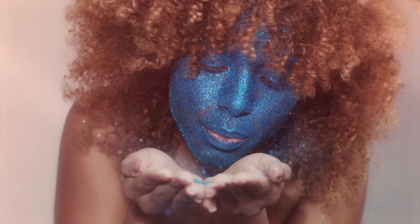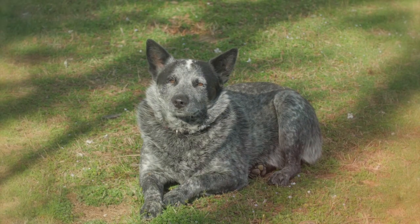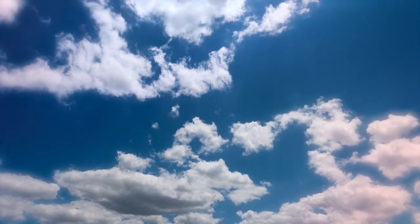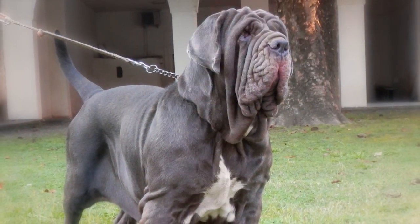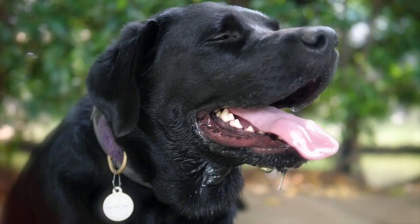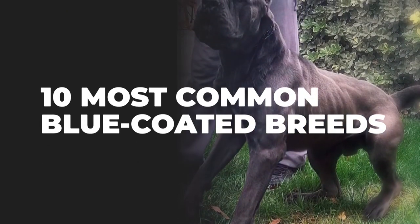Being blue in the face isn't always a bad thing, especially if you're a dog from one of the many breeds that boasts a beautiful blue coat. It's not really a blue tint comparable to navy or sky blue, but it's most certainly a cooler color that makes this hue stand out from typical grey and black coats. In this video, we've listed the 10 most common blue-coated breeds.